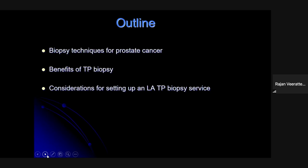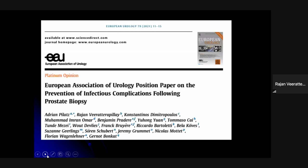The EAU guidelines have recently published a position paper and they pretty much recommend transperineal biopsy as the first mode of biopsy, if available.